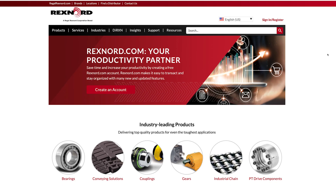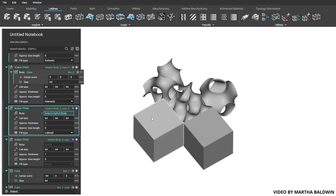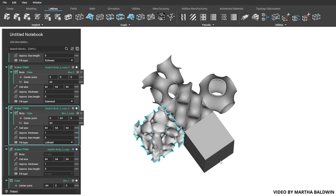Recently we worked with a company called Rexnord, which is a traditional manufacturer, to better understand the value in their data and to help them begin the first step along their journey to using additive manufacturing.